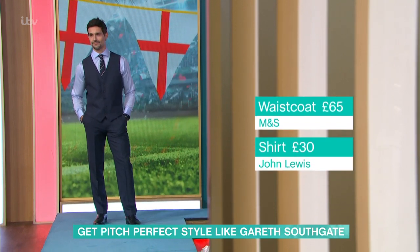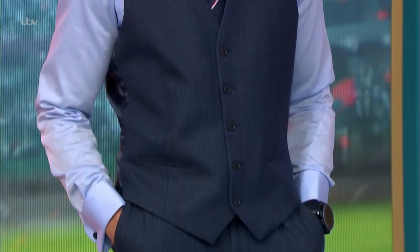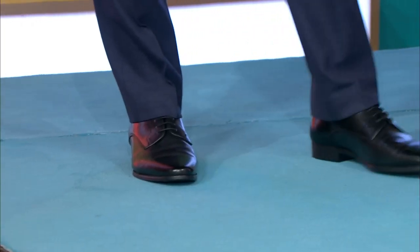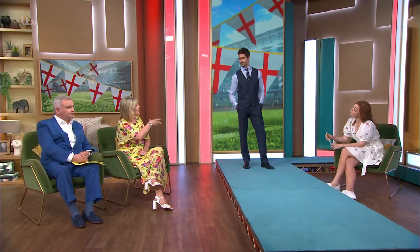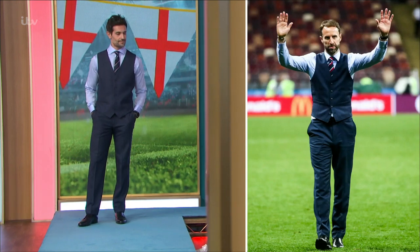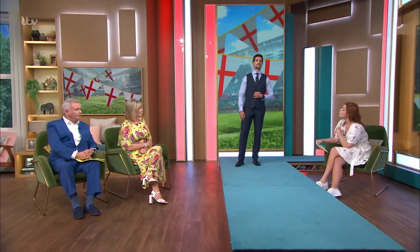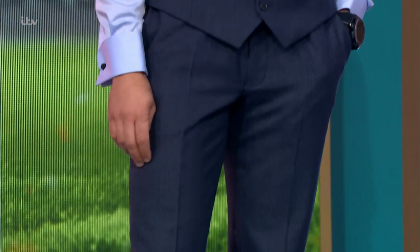The shirt underneath is from John Lewis at £30, the tie is M&S at £25, the trousers are M&S at £84, and the shoes are Zara at £49.99. There is also a blazer — that's M&S at £115. I think the difference with Gareth Southgate is that you don't often see men just wearing the waistcoat without the full three-piece suit. If you're watching a football match and you're a bit stressed, you probably don't want to be too restricted in a blazer. The navy is really lovely — it's less harsh than a full black suit and much more flattering.